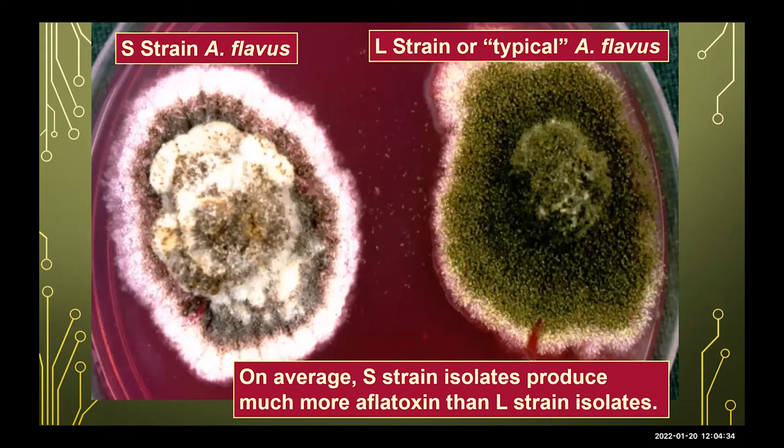This slide shows the difference between two strains of Aspergillus flavus. The S strain is one of your main toxin producers. On the right, the green one is the L strain, which is a typical atoxygenic strain. AF-36 actually uses an L strain and is not capable of producing toxin. The name AF-36 comes from it being the 36th isolate evaluated when developing this technology — a fun fact about how that name came about.